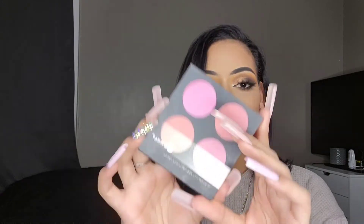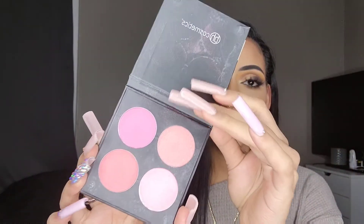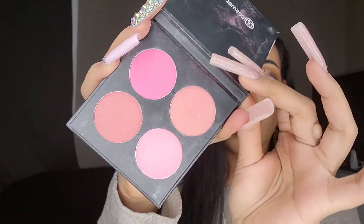We're down to the last three. This is the BH Cosmetics Blush to Go four-color blush palette — one of my very first purchases. I used it a ton when I first got it but haven't reached for it in so long. These shades are so bright and I'm so attached, but I'm gonna let it go so someone else can show it some love.